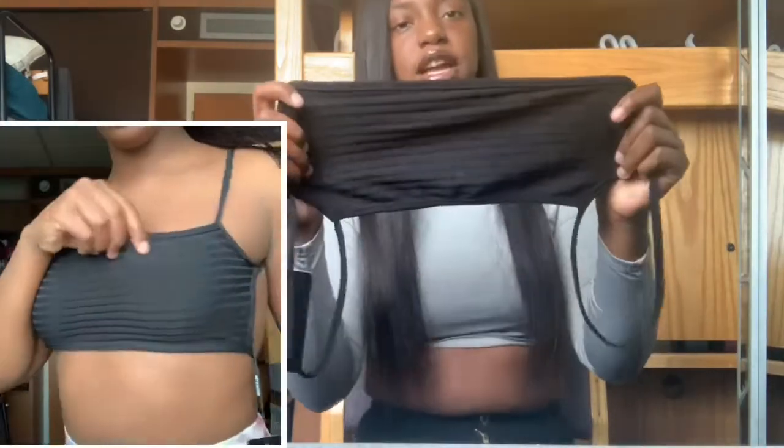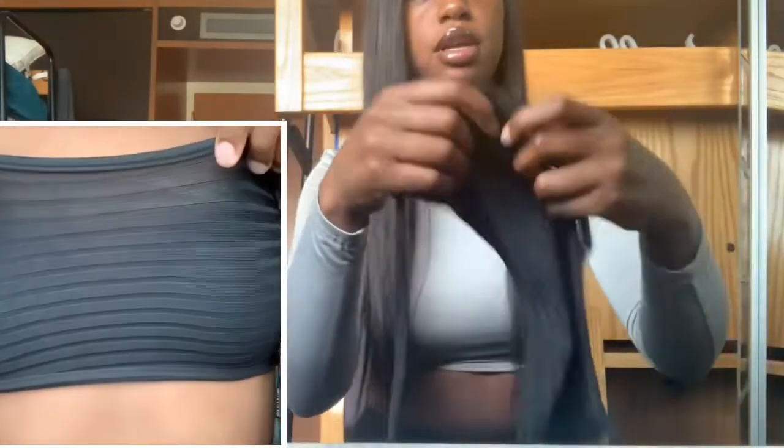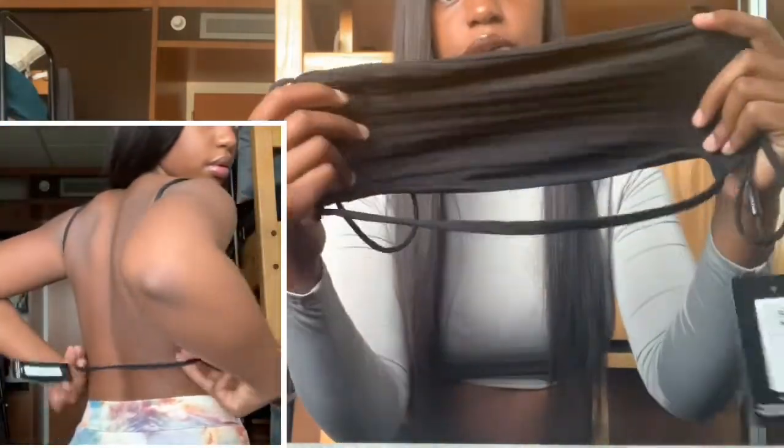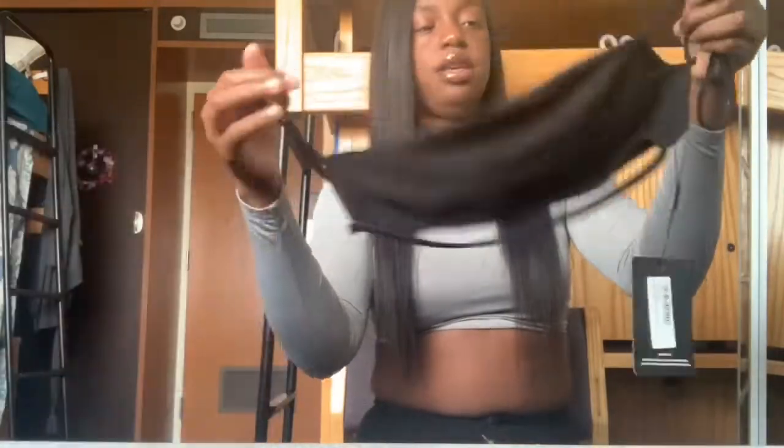The next item is this black tulle top. It has little ruching in the middle, so it's just cute and simple, and then the back is out.